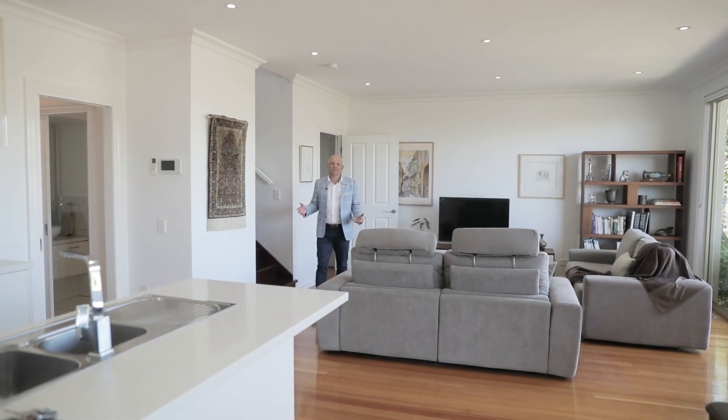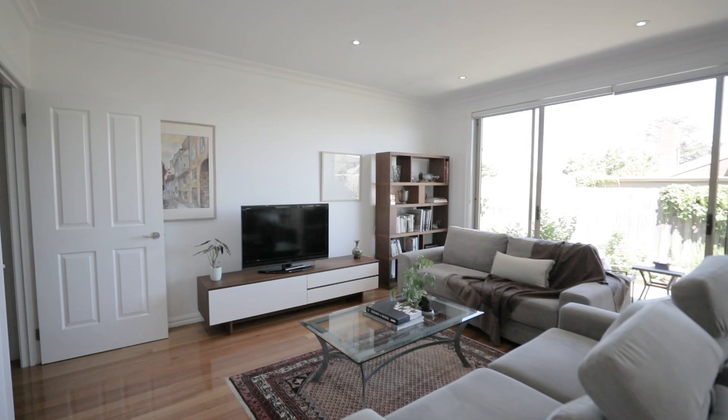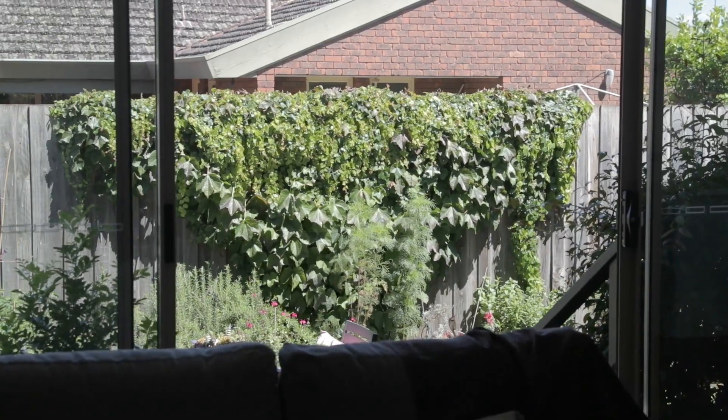This open plan living area is perfect — kitchen, meals, family room. Beautiful polished hardwood flooring and floor-to-ceiling windows. Those windows are open at the moment and you hear nothing — it's private and it's got a beautiful elevated garden aspect.